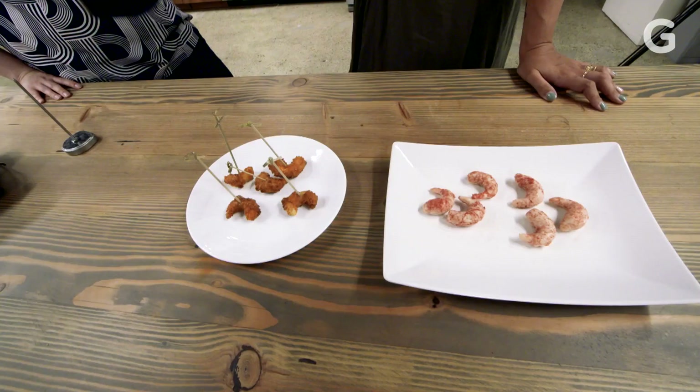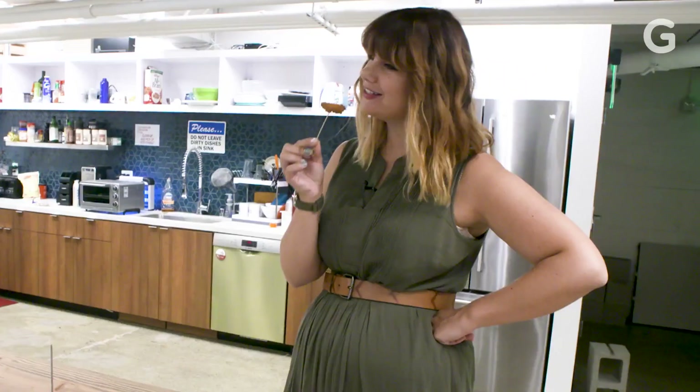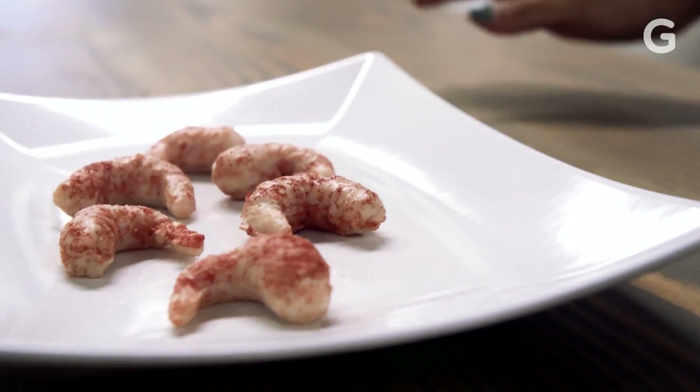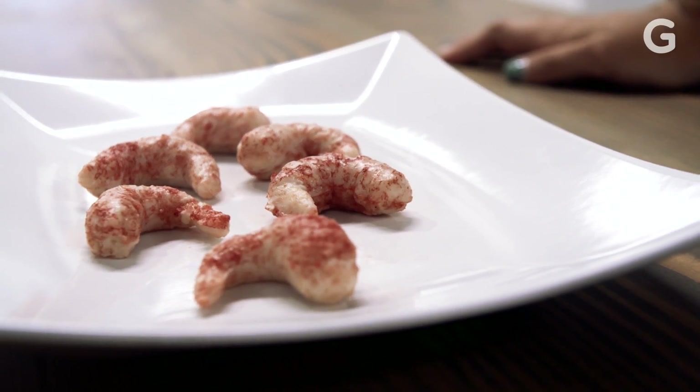Ultimately, though, for faux seafood that actually tastes like seafood, stem cells are the holy grail. The success of those technologies could save our oceans — but only if it comes before it's too late.